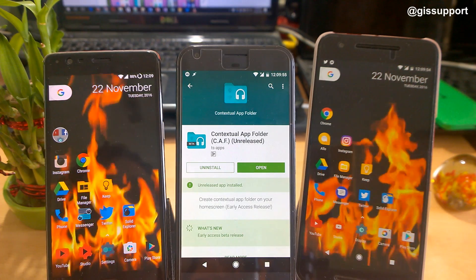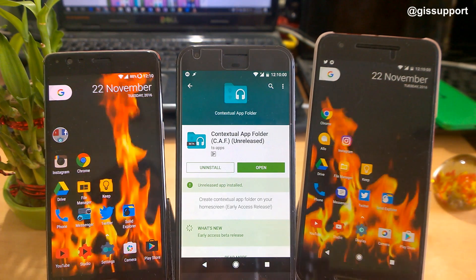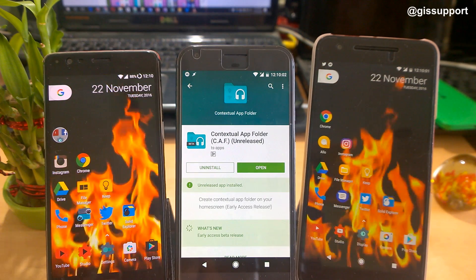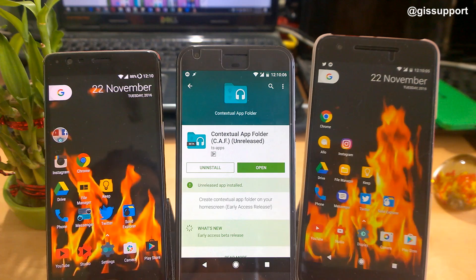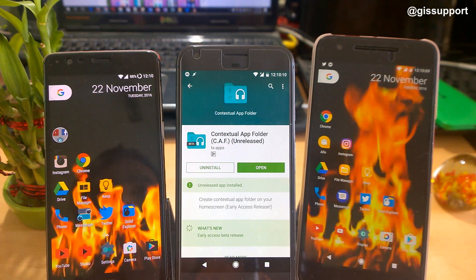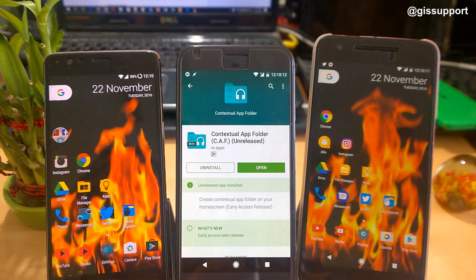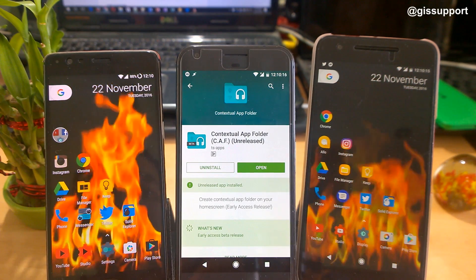The first application is called Contextual App Folder. It is not yet released — it is under early access — but you can get it by enrolling in that program. I just wanted to cover it because it is such a nice app. In short, using that app you can do some tasks within a folder itself based on certain context.